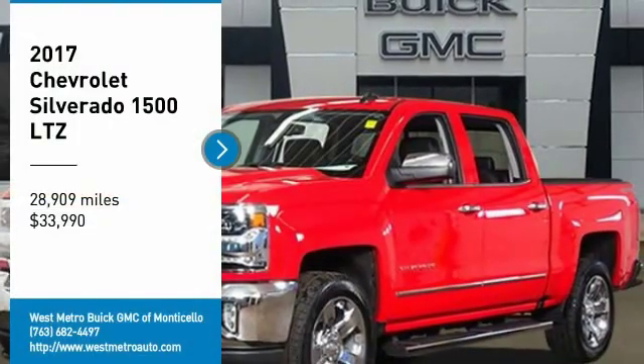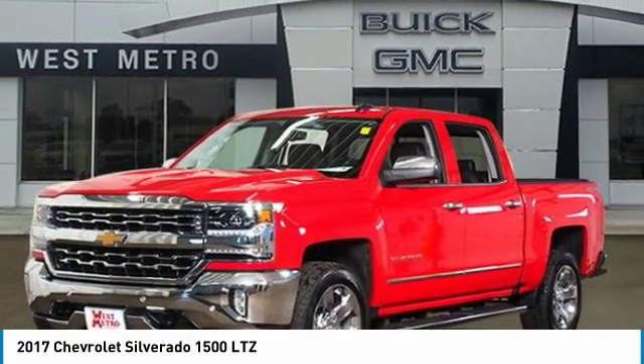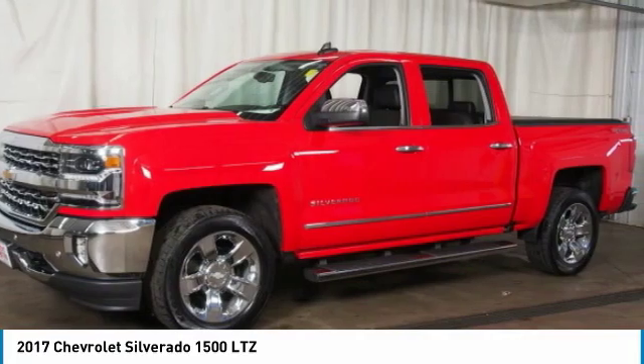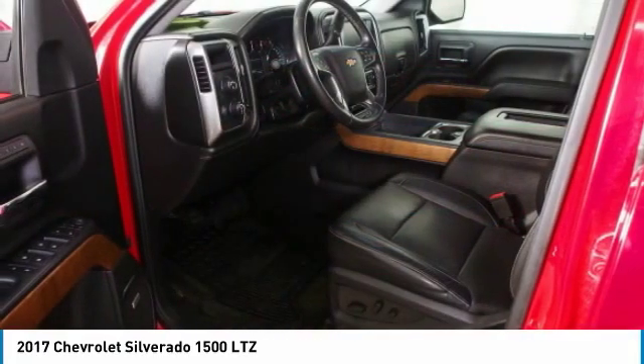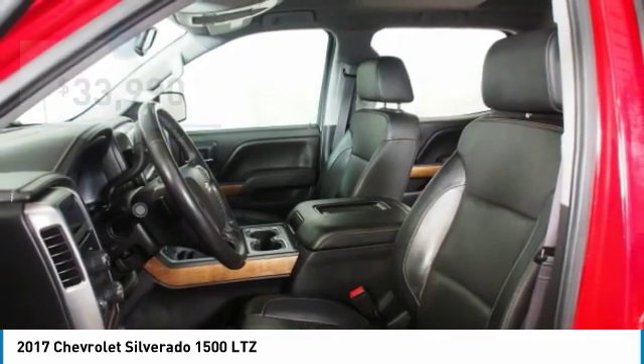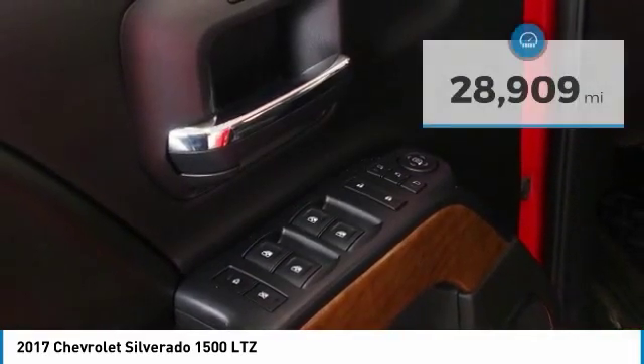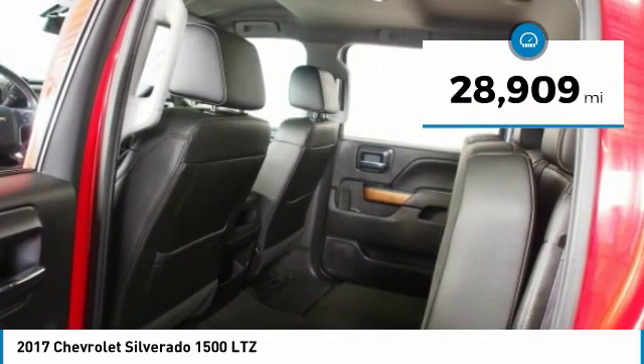Make a great choice today with the 2017 Chevy Silverado 1500. The Chevy Silverado 1500 has the lowest cost of ownership of any full-size pickup and it's priced below $35,000. This vehicle has less than 30,000 miles.